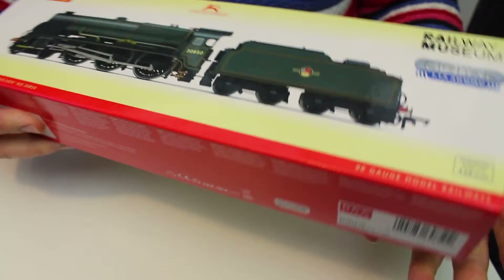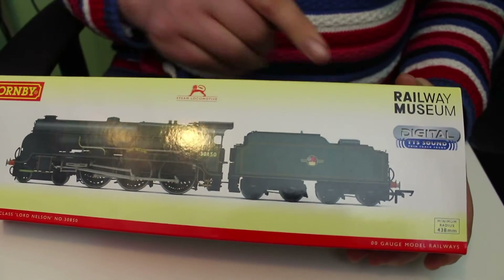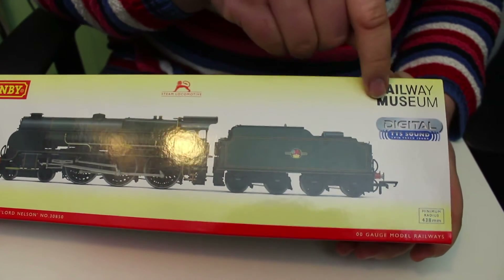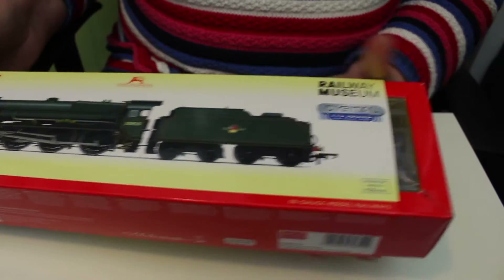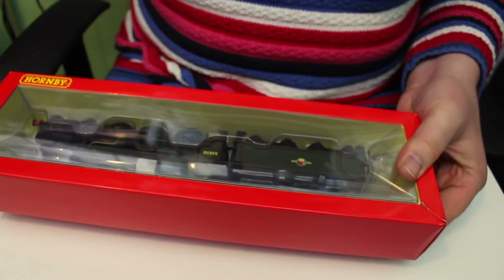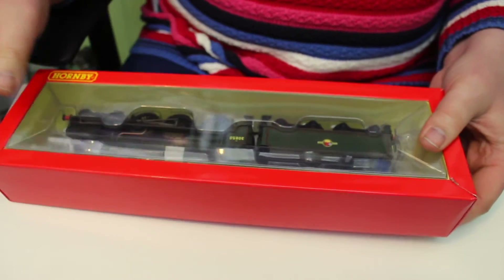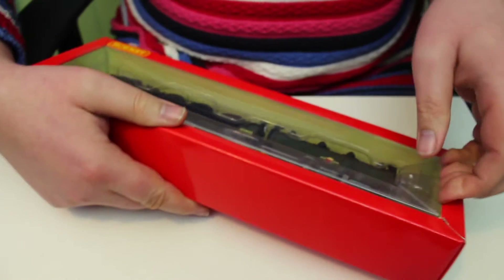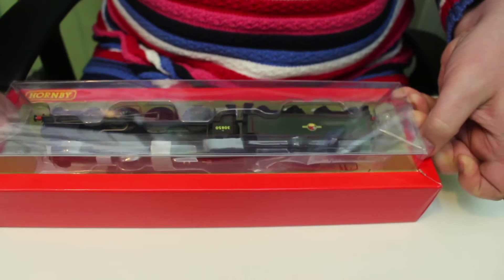The actual prototype locomotive still exists — it's part of the national collection, hence the Railway Museum branding on the box. This locomotive is perfectly good not just for modelling the British Rail period; since it's still at York Railway Museum, you can justify running it in more modern surroundings too.